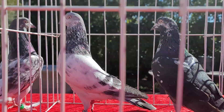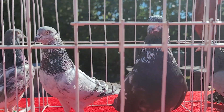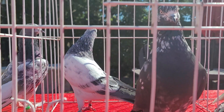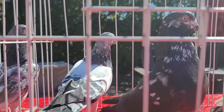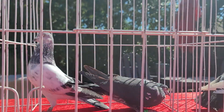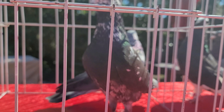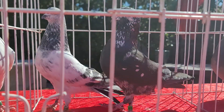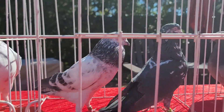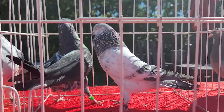Moving right along to the next pair of cocks — you got two tipplers. You got the pepper head and what I call the pigeon jewelry from the New York Tony bloodline. May he rest in peace. The pepper head is from my bloodline, the New York Tony one right there on the left. They're about almost the same size. I'd say the black one, the blue grizzle — whatever you want to call it — the pepper head is a little larger.